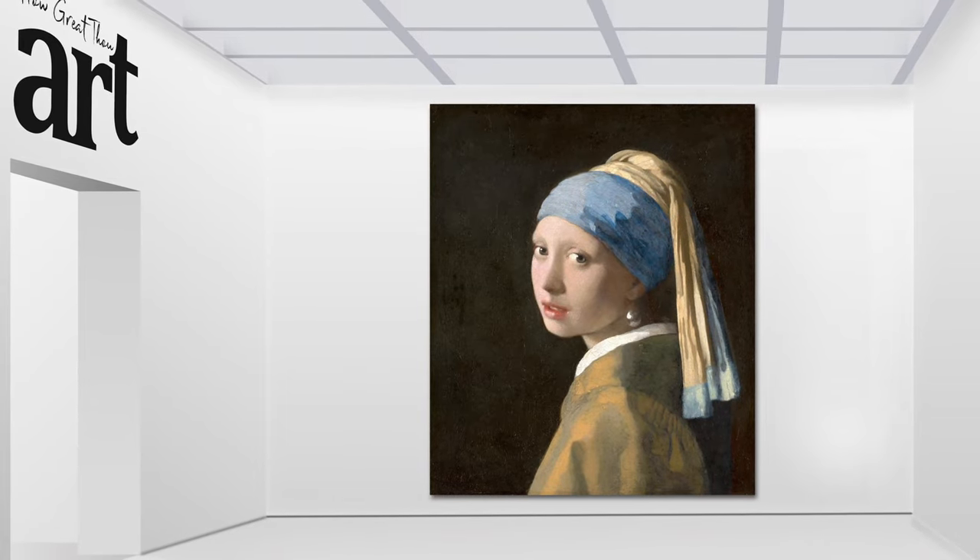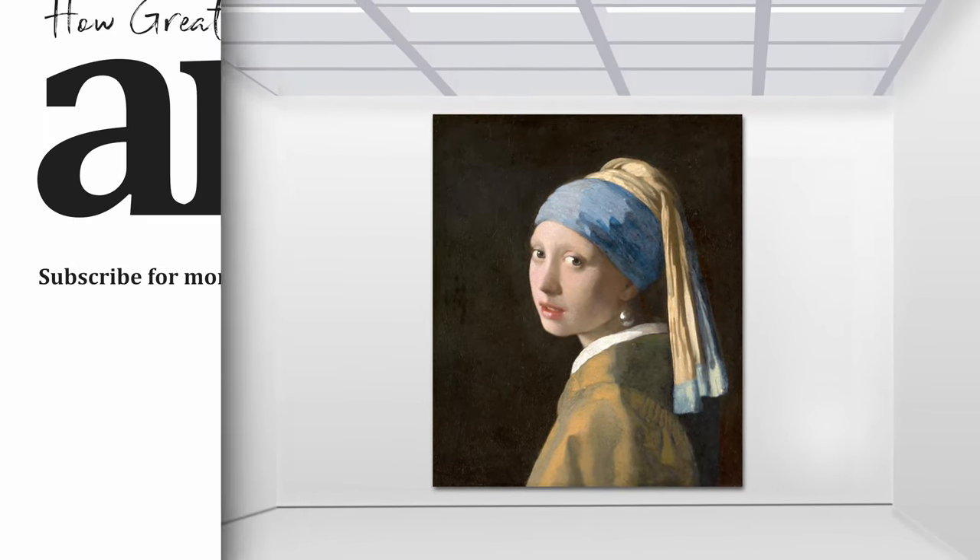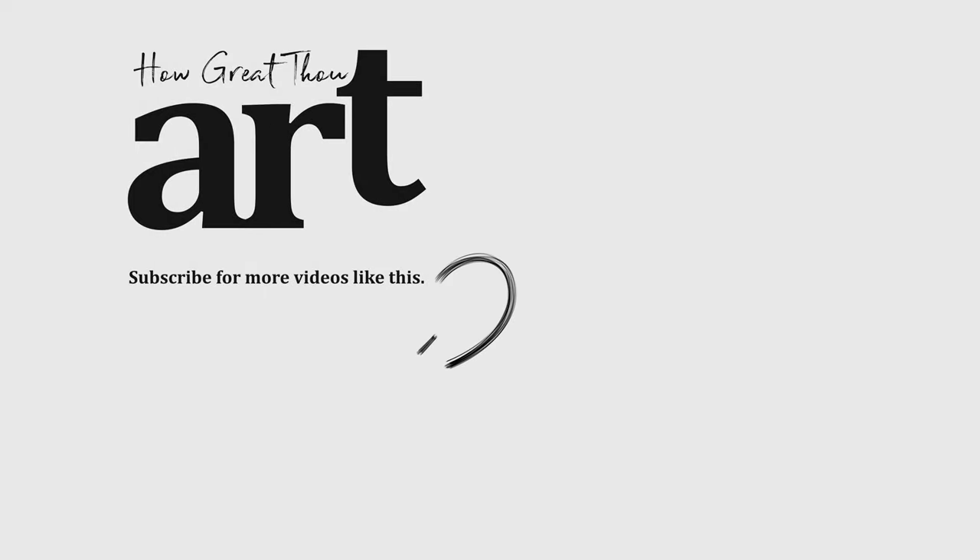But as they say, good things come to those who wait. Thanks for watching How Great Thou Art. Don't forget to like, subscribe, and hit the bell icon to be notified of more art exploration videos. And remember, Girl with a Pearl Earring may not have a real pearl, but it's definitely a real masterpiece.